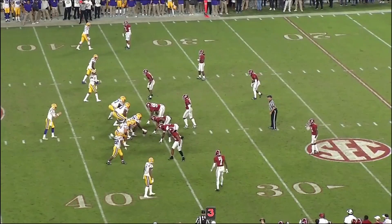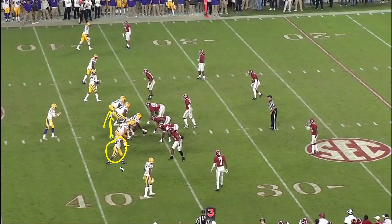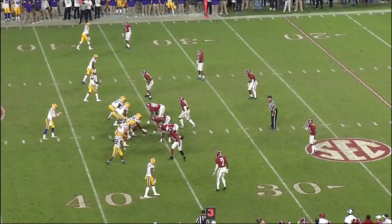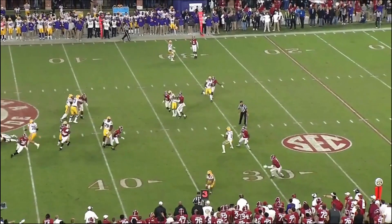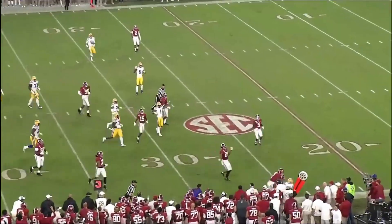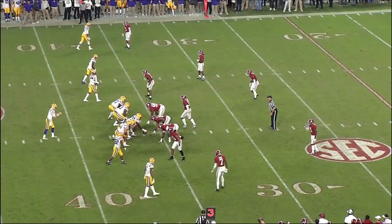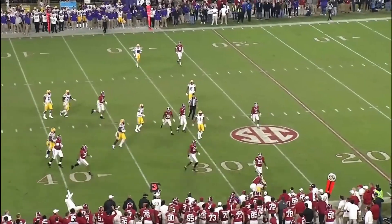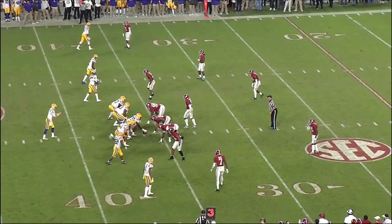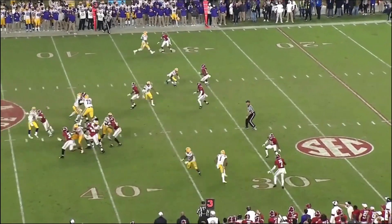Now let's look at his pass catching. This is what makes him special — he's very special in the pass game. He's telling Burrow, 'I'm here, buddy, I got this.' A blitzing linebacker — Edwards-Hilaire is open. Watch the hands on this — all hands, natural. Works his way upfield. He understands that pressure is coming and signals to his quarterback that he's going to be open in the flat. This is a very smart player. He understands how to read defenses and it makes him that much better.